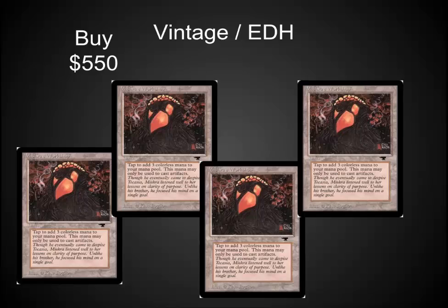In Vintage, I'm still recommending that people pick up Mishra's Workshops. They're running about $500 to $600 right now, and they're disappearing off of everybody's sites. The value on these is incredible. They are as powerful, if not more powerful, than the Moxen. You need four of them in a deck. I see these easily being a $750 to $1,000 card in the next few months.